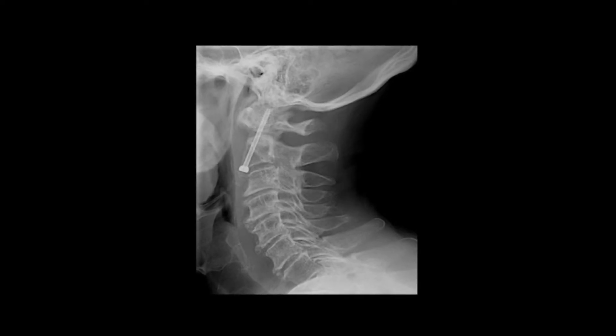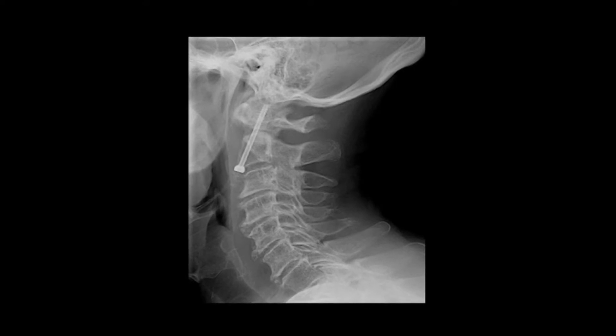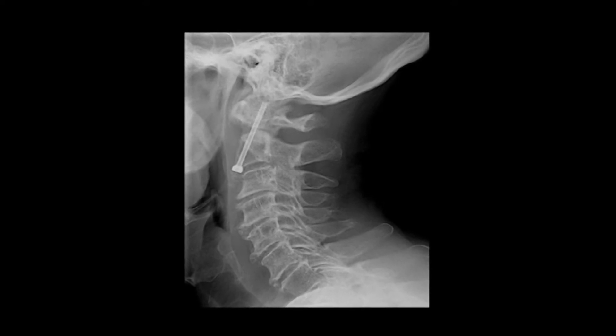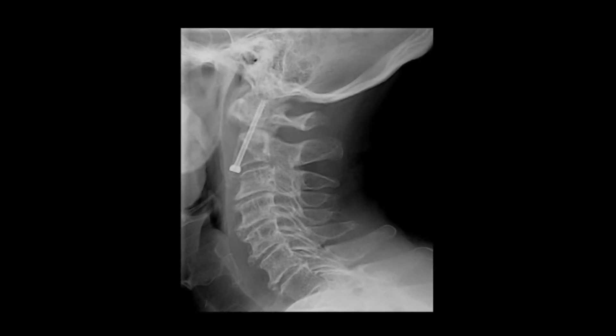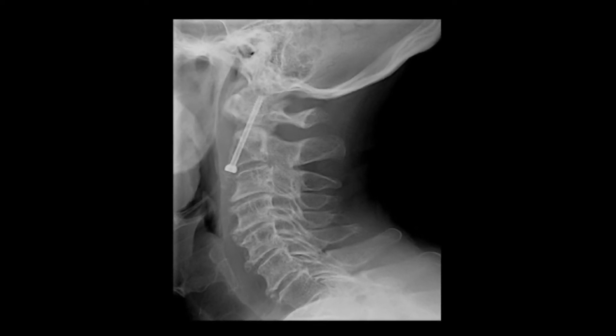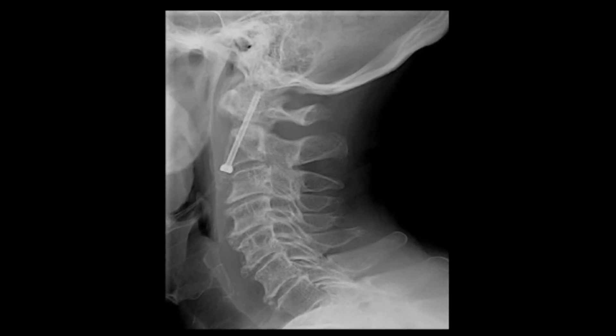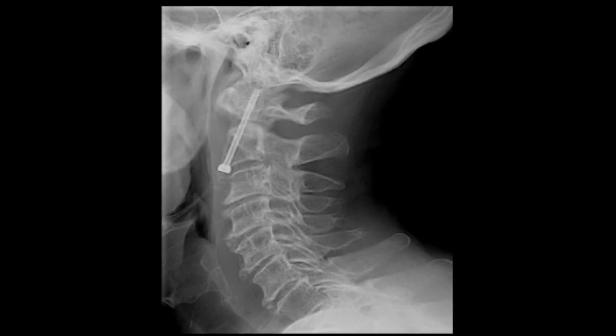For example, we could be placing a screw to stabilize a fracture in the neck very precisely, rechecking the image every millimeter of advancement and adjusting things in sub-millimeter, sub-degree increments to get the screw perfect. That is much better than the hand-eye coordination of even the very best surgeon on Earth.